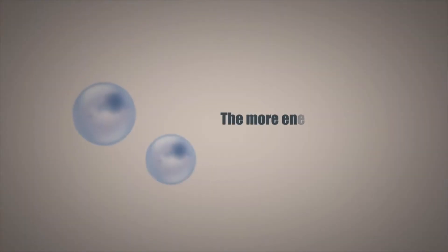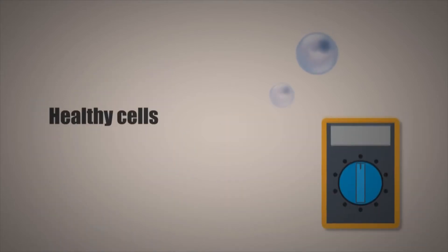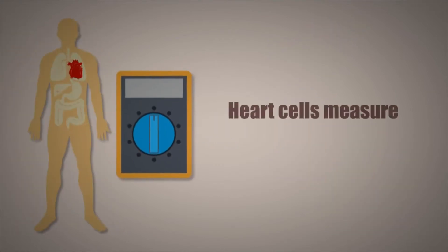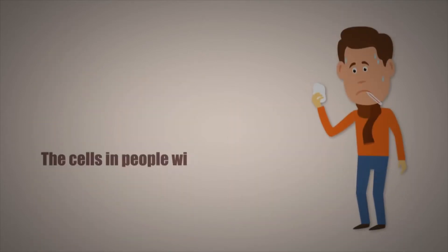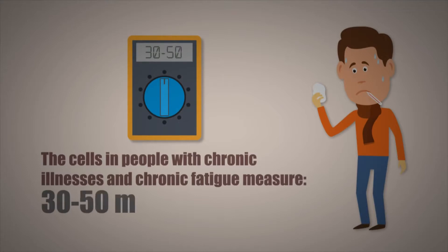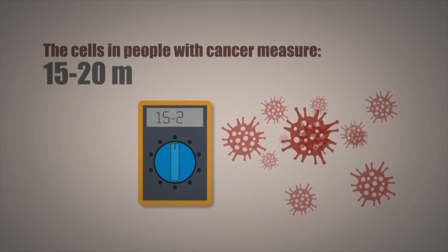The more energy your cells have, the healthier they are. Healthy cells usually measure from 70 to 100 millivolts. Heart cells usually measure from 90 to 100 millivolts. The cells in people with chronic illnesses and chronic fatigue usually measure from 30 to 50 millivolts. The cells in people with cancer usually measure from 15 to 20 millivolts.